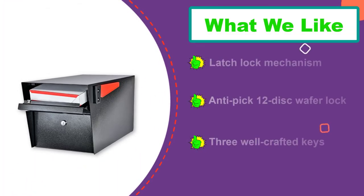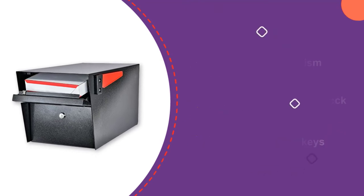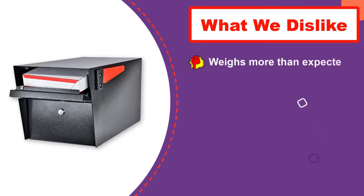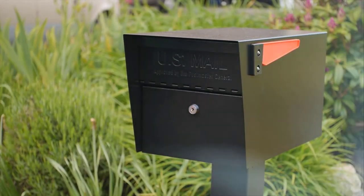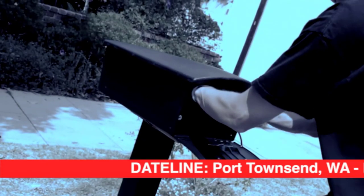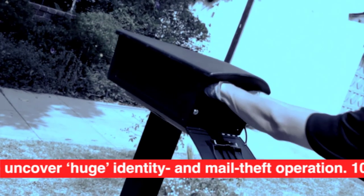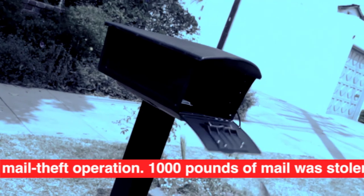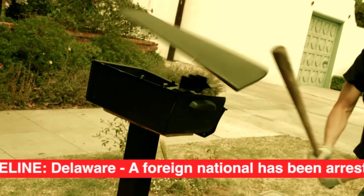Its 12-disc wafer lock is another high-level security aspect that won't have issues with lock pick attempts. The product's baffle door has a known reputation for deterring mail fishing attempts. Notably, this mailbox has also been built to meet all regulations provided by the USPS, so there's no need to worry about any hassles occurring after installation.